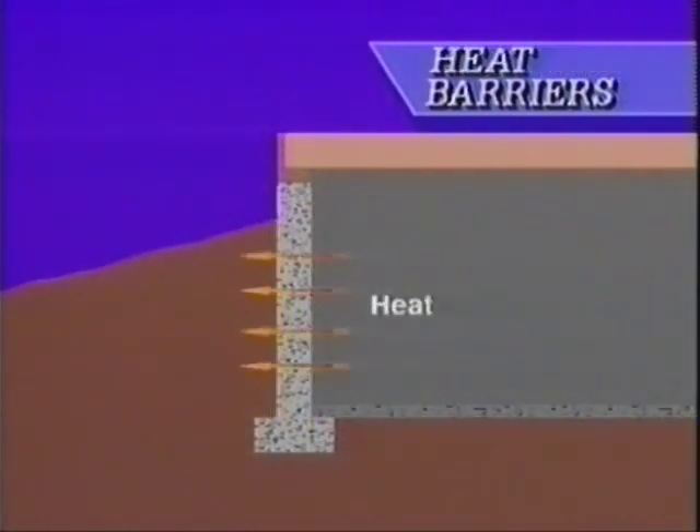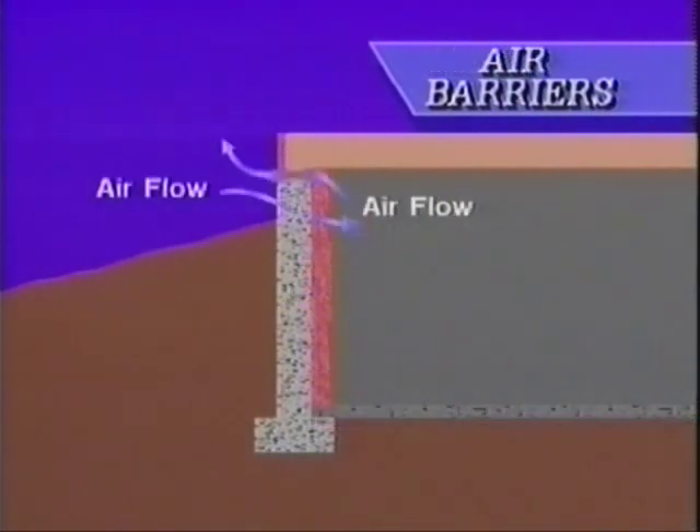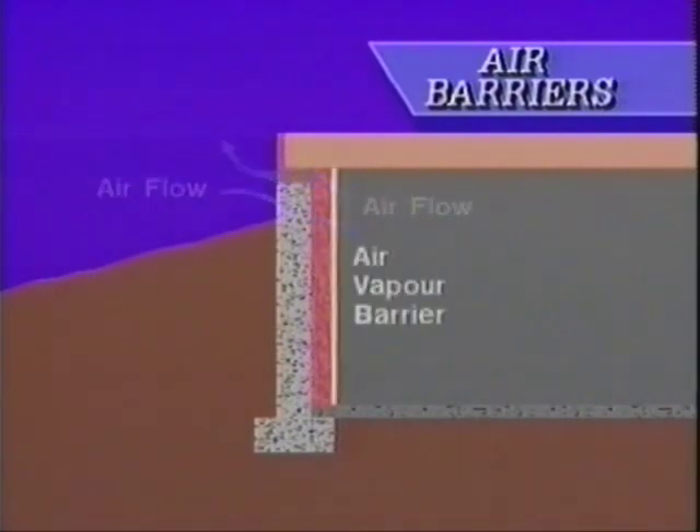such as damp proofing and vapor barrier materials. We've shown that carefully installed insulation over the foundation walls, and in some cases even under the floor slab, will result in improved comfort levels. And finally, how air leakage into and out of the house can be controlled, usually by installing a well-sealed air vapor barrier. In this program, we're going to look at how those same three principles affect the design and construction of above-grade walls.